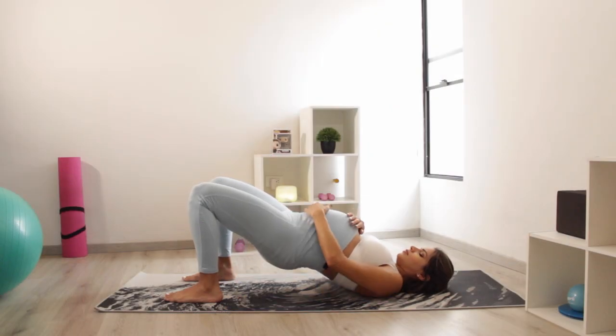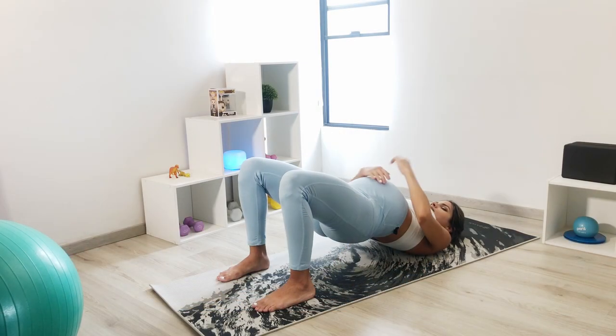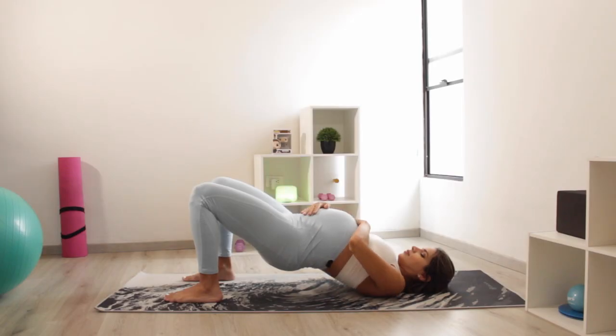Alternatively, you can place a bolster or a cushion underneath your glutes and rest there. You don't have to go all the way up, just to the point where you feel comfortable. Then just relax back down, and very carefully sit up and continue through your day.